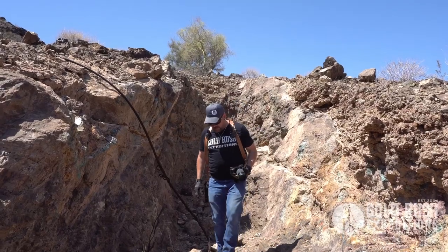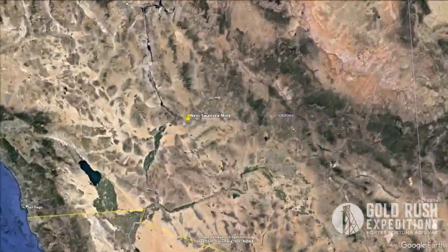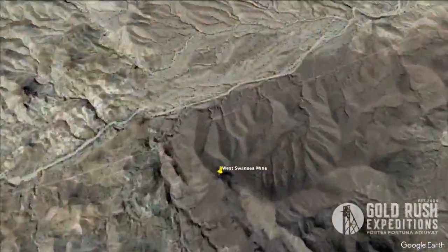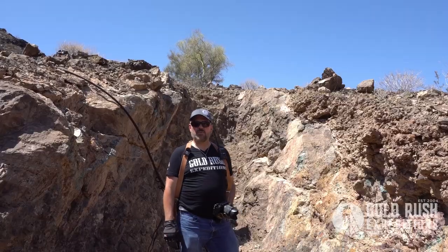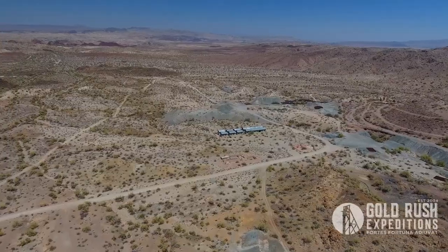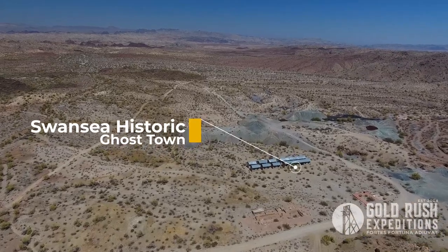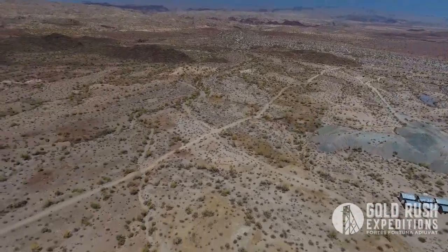Hi, I'm Cory with Gold Rush Expeditions, and today we are out at the West Swansea Mine. West Swansea because we are right off of the patent of Swansea, and if you know what that is, then you know why we're here. If you don't know what Swansea is, you should go turn your computer off right now, go pick up a book, look it up, and come back and see us.